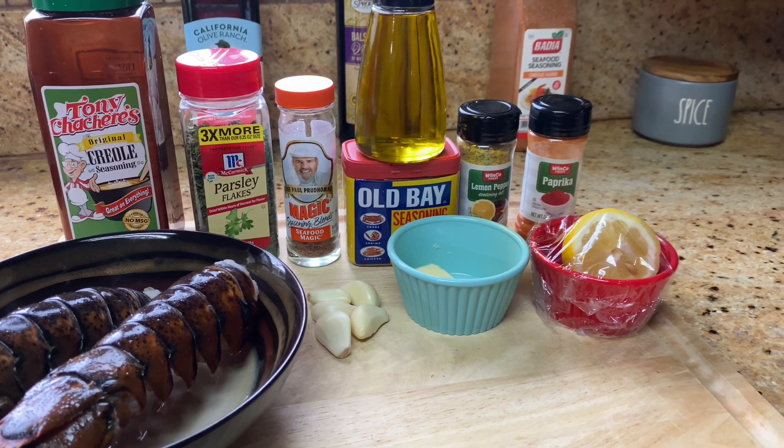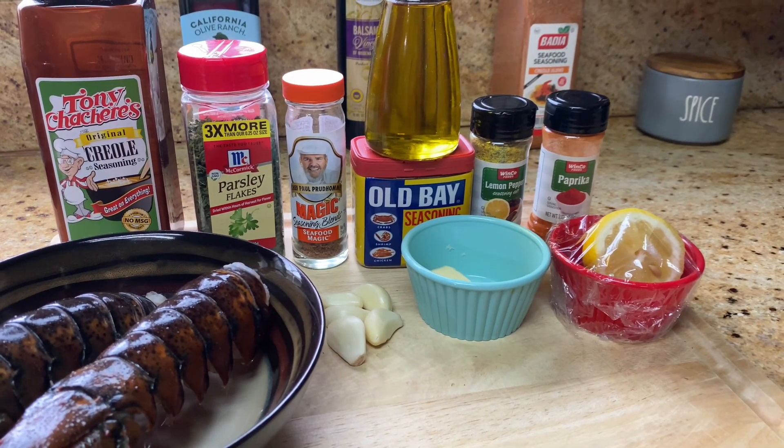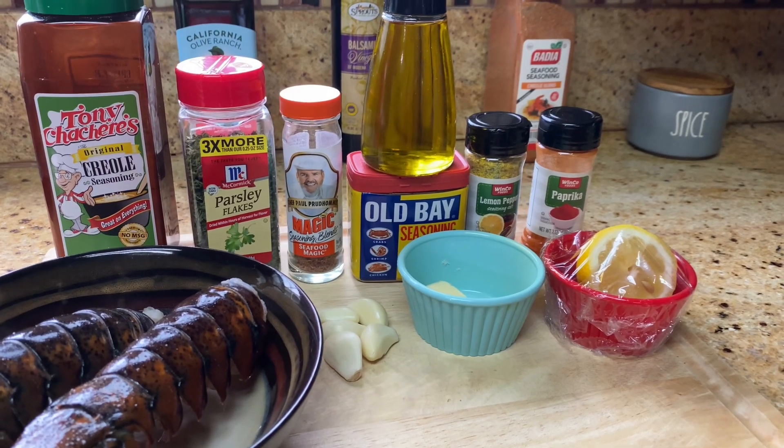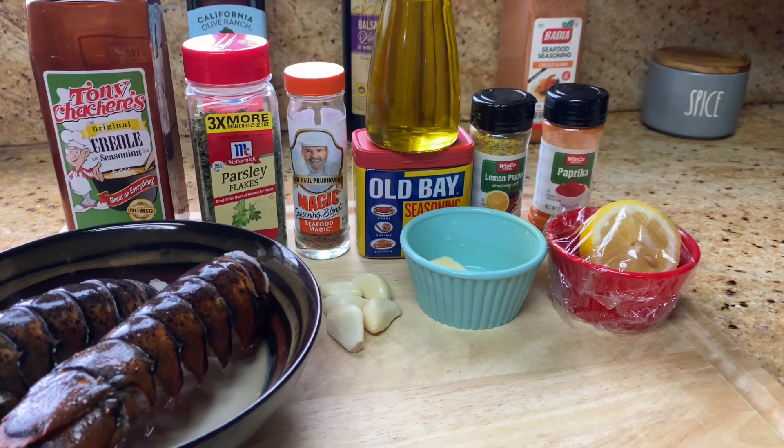We have garlic, butter, lemon, paprika, lemon pepper, Old Bay, EVOO, seafood magic, parsley, and Creole seasoning. And here are the ingredients and we'll be back.